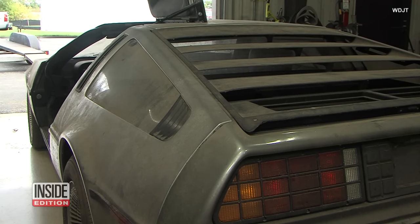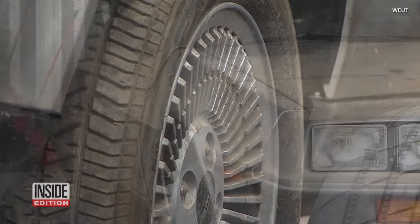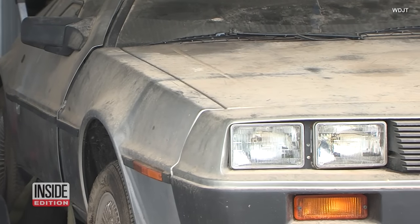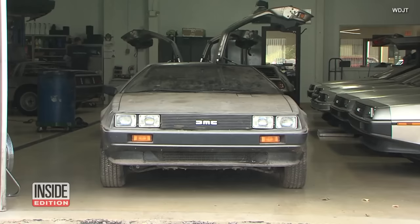Once I found out the car was close and it was a low-mileage car, I was excited to go take a look. After barely seeing the road, the 1981 DeLorean will soon be revamped. To take a car from this condition to what I know we can do with it — that's an adventure anybody wants to be on.